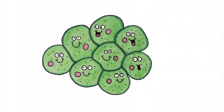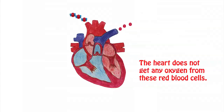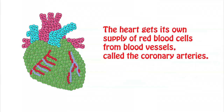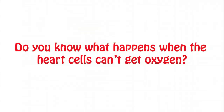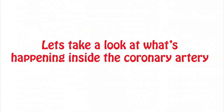Your heart is made of tissue that needs oxygen in order to work. Although your heart is full of the red blood cells it is pumping, the heart does not get any oxygen from these red blood cells. The heart gets its own supply of red blood cells from blood vessels called the coronary arteries. When coronary arteries are healthy, blood can carry red blood cells with oxygen to the heart cells. Do you know what happens when the heart cells can't get oxygen? The heart cells start to get sick and begin to die. Let's take a closer look at what's happening inside the coronary artery.